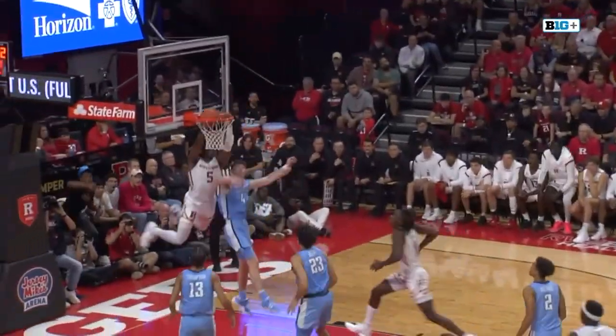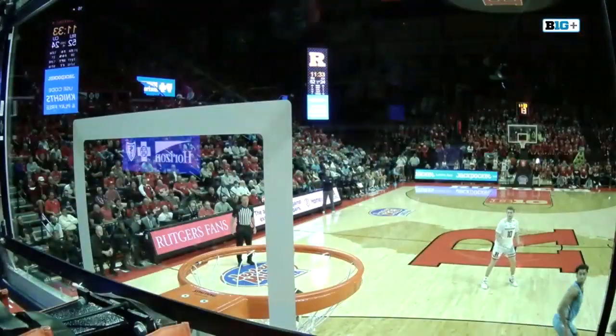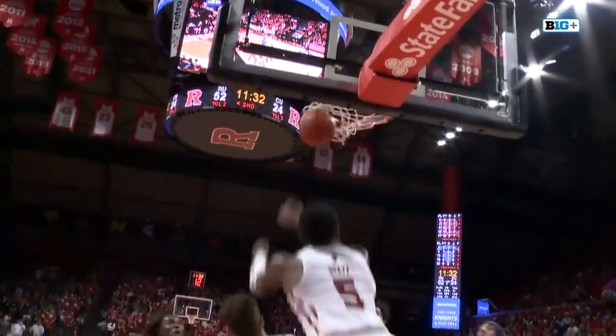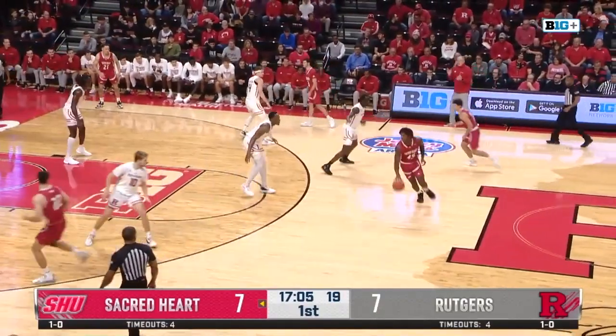He got a toe on the line, but look at that lob to Hyatt getting up there, way up there. This is a great camera angle for it, and man, that was an incredible pass. That's the second lob we've seen from Simpson. He gets all three at the stripe, so now tied at seven.